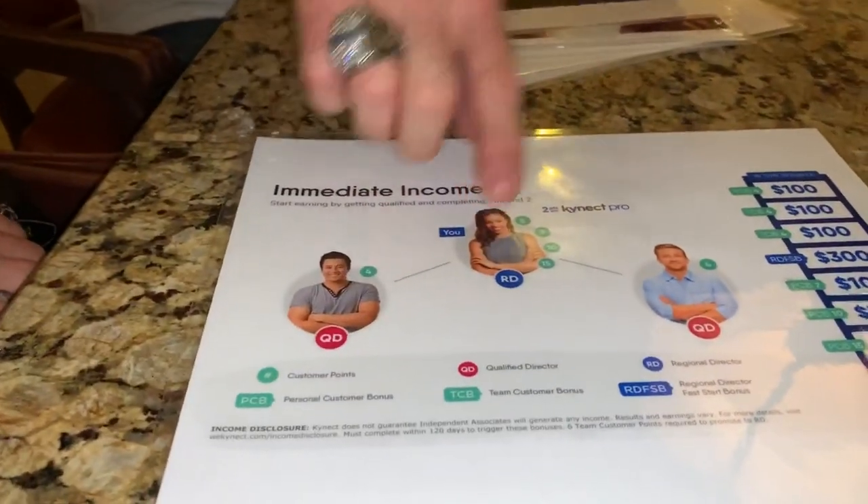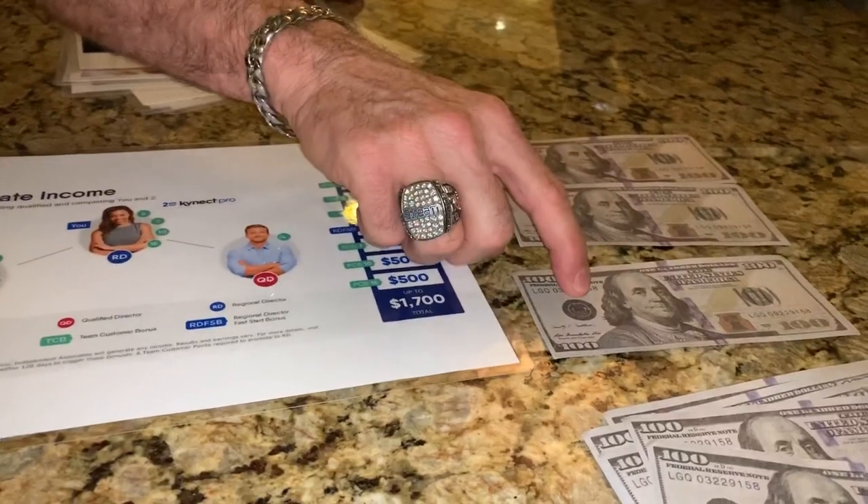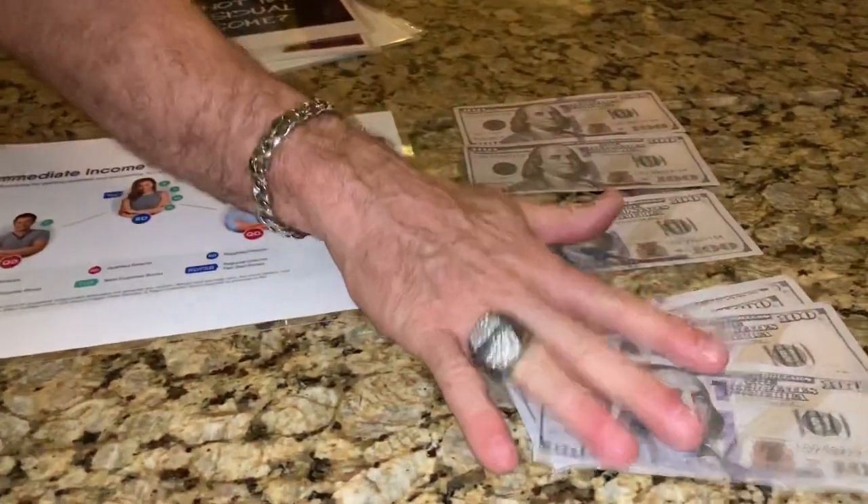Let's go over it again. You got in, you got your four customer points, you got $100. You brought in two business partners, and when they got their four customer points, you got $100 each. And because of the promotion through the end of the month — October 31st at midnight, this promotion ends — there's an extra $500.